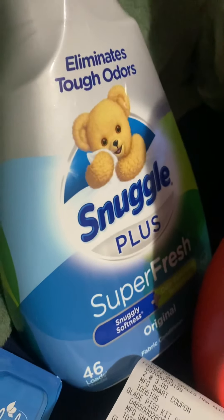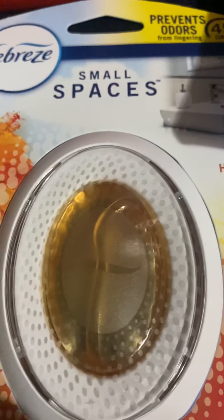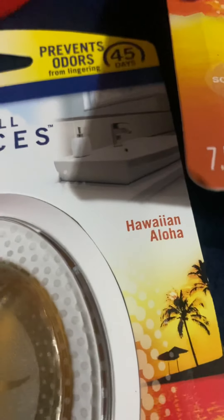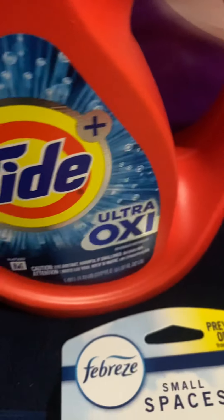And the Snuggle fabric softener is $4.50 by itself, so it's under $3.00 with the coupon. So to pay $1.94 per item is not bad at all.